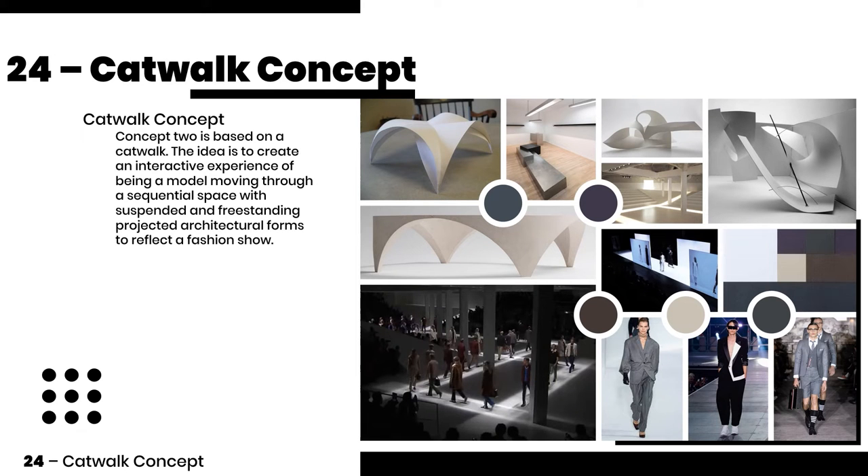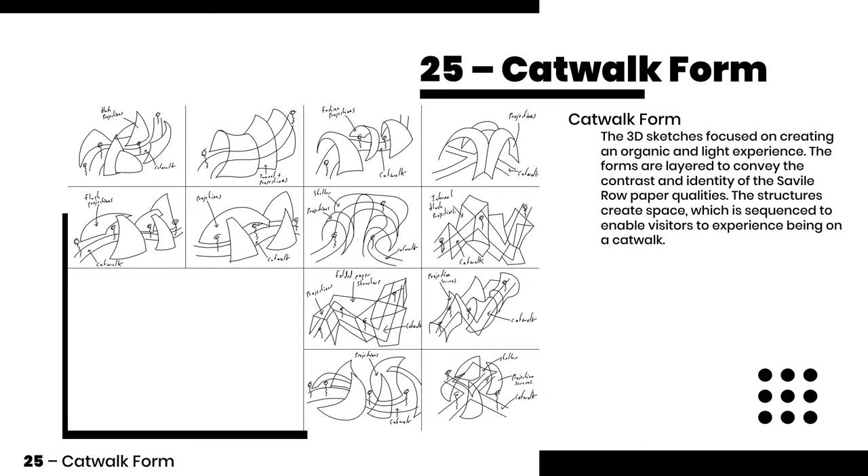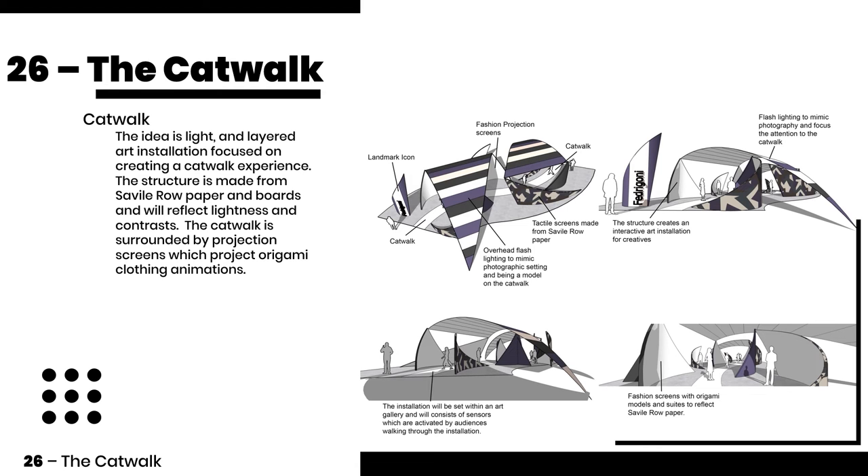The second concept is based on a catwalk and being a model moving through a sequential space. The 3D forms are layered and create contrast to produce a sequential space and experience of being on the catwalk. The idea is a light and layered art installation focused on creating a catwalk experience surrounded by projection screens with origami clothing projections. I decided to choose this concept to take forward.